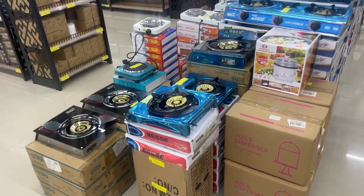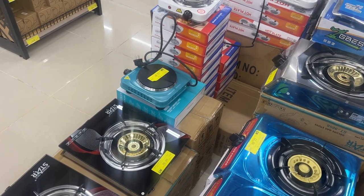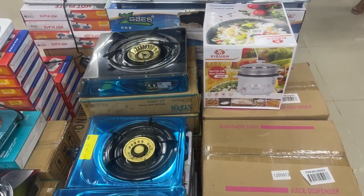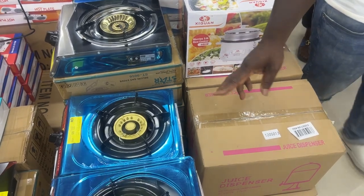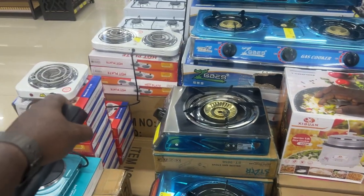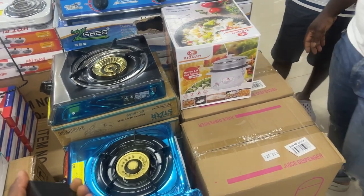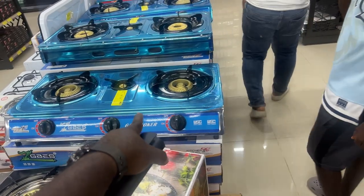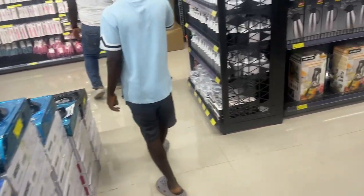These are some stovetops — $38 for these. These are table stovetops you can just set on the table. Some are electric, some are gas — these are $22. The ones with the plug are electric, and you connect your gas tank to the gas ones. These are $40. $22 faucets and stuff like that.